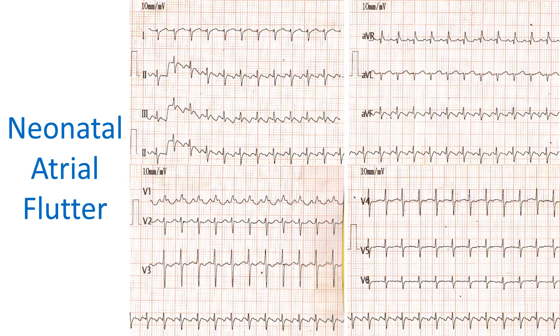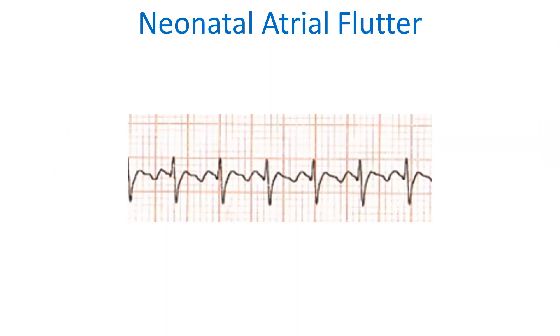In this ECG, the ventricular rate is over 200 per minute. The soft tooth-shaped flutter waves are seen well in the lead II rhythm strip. The negative flutter waves suggest typical atrial flutter with a counter-clockwise re-entry loop.